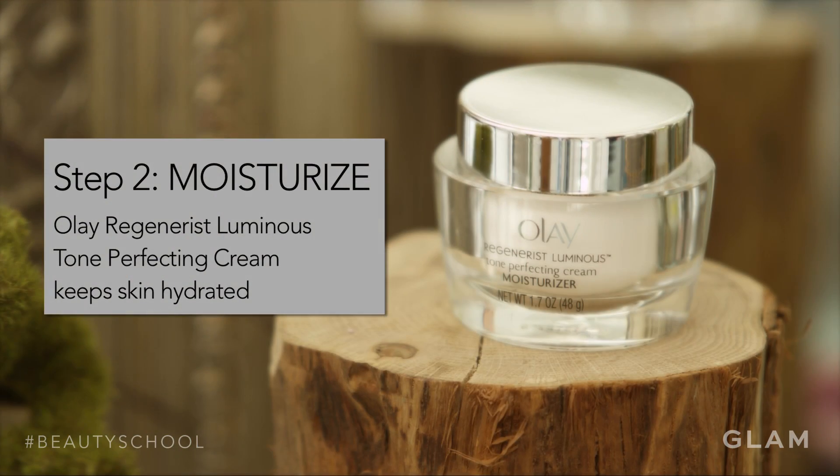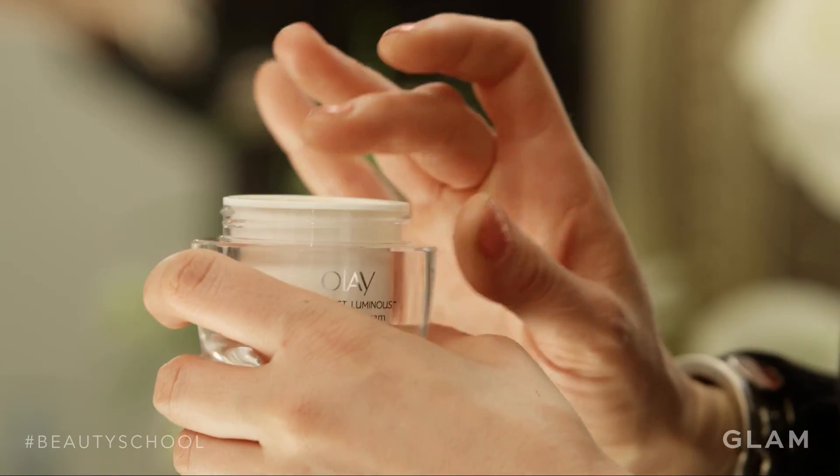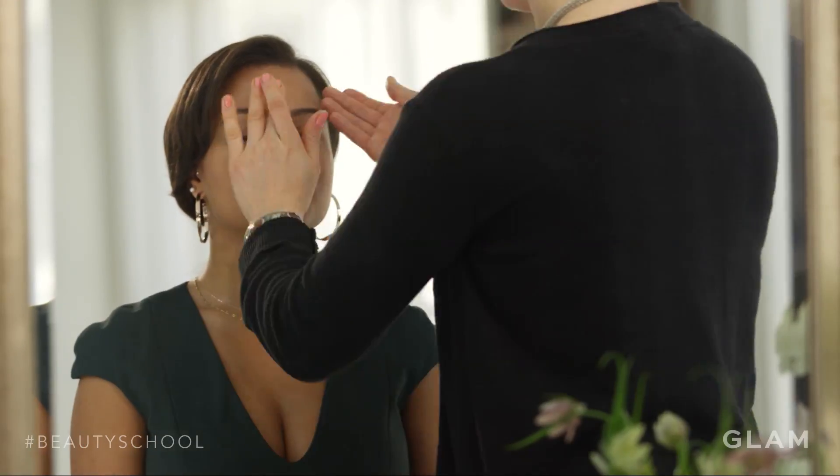Step two: moisture. I love the Olay Regenerist Luminous Tone Perfecting Cream. It's really thick, but it's lightweight, and it really helps to soothe out your skin.